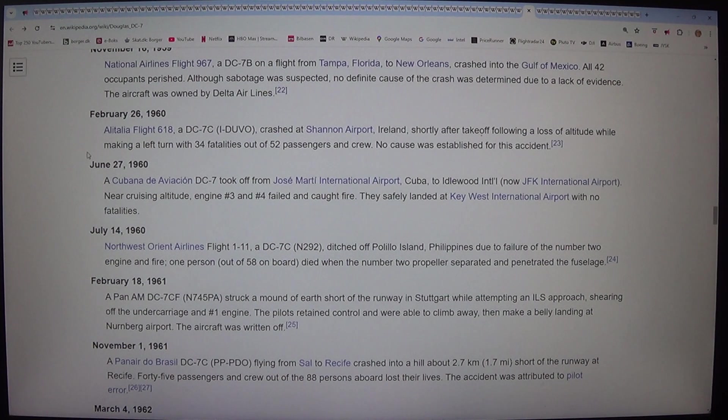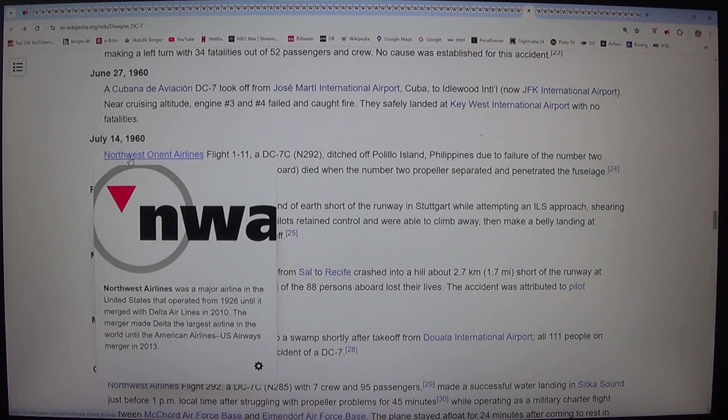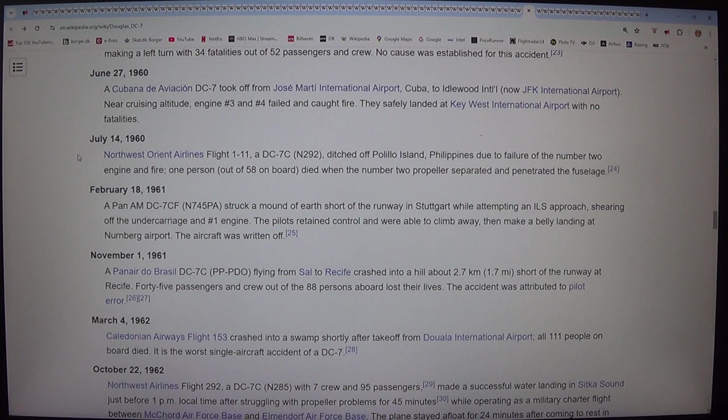On 27 June 1960, a Cubana de Aviación DC-7 took off from José Martí International Airport, Cuba, to Idlewild (now JFK) International Airport. Near cruising altitude, engines number 3 and 4 failed and caught fire. They safely landed at Key West International Airport with no fatalities. On 14 July 1960, Northwest Orient Airlines Flight 1211, a DC-7C (N292), ditched off Polillo Island, Philippines, due to failure of the number 2 engine and fire. One person out of 58 on board died when the number 2 propeller separated and penetrated the fuselage.